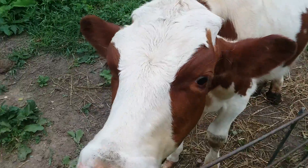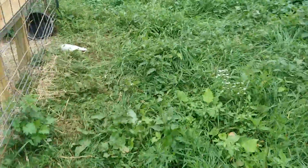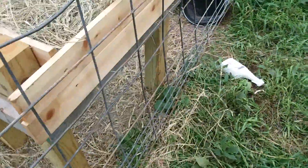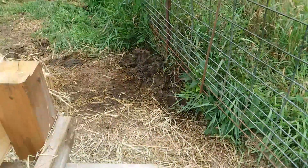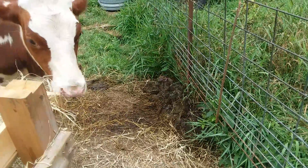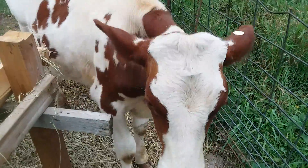Oh yeah, sure a good boy. He's looking big. As you can tell, let's just kill them nettles real quick. But as you can tell, he's been eating here so he's got a little bit of a pile there. I'll get in and clean that up.